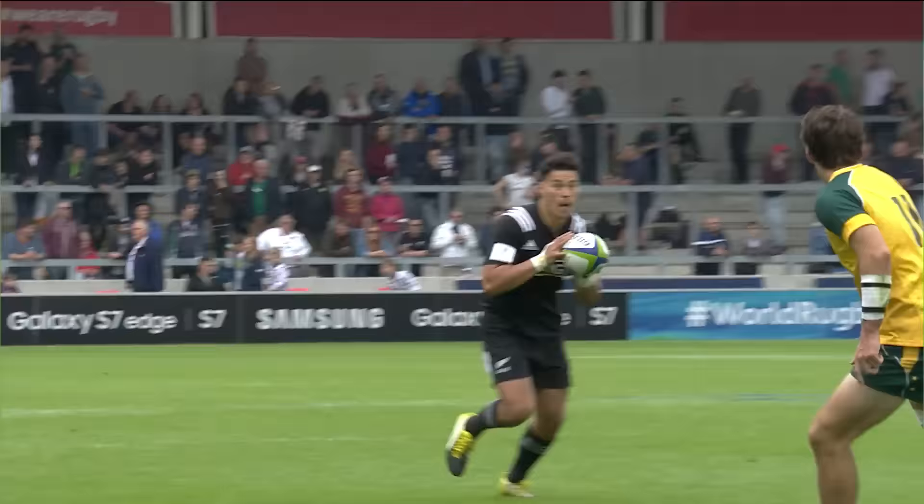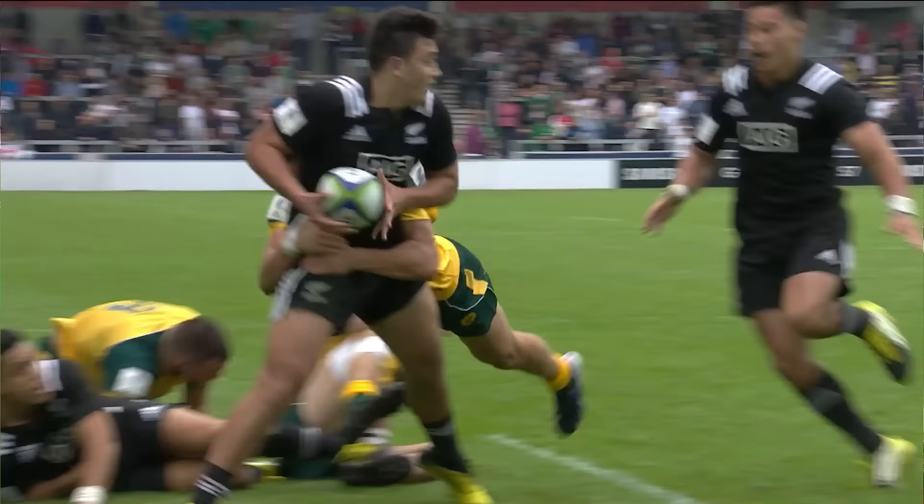Good interplay, Tomkinson keeping the ball alive — and Tomkinson getting another try for New Zealand.